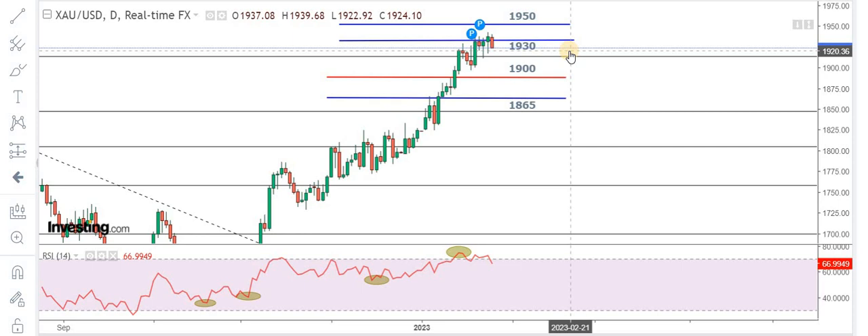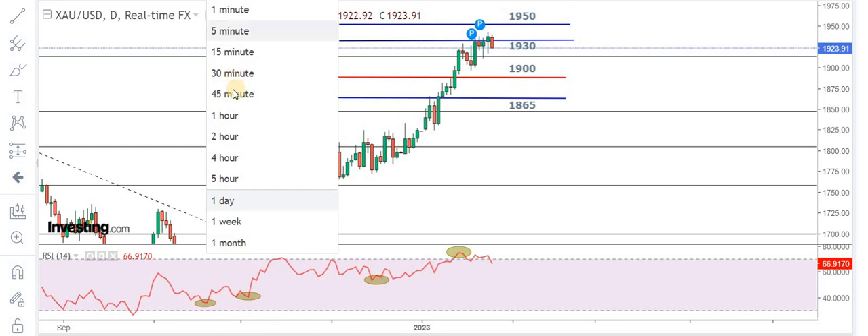We are now shorting the market targeting 1920, and if that breaks, 1900 will come into play. Bottom line: do not buy the market right now, as the market has made a double top formation. You can see a clear U-shape rejection at 1940 levels, so we are not going to buy this market.